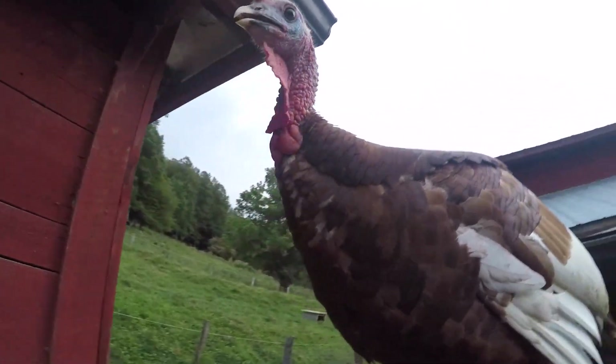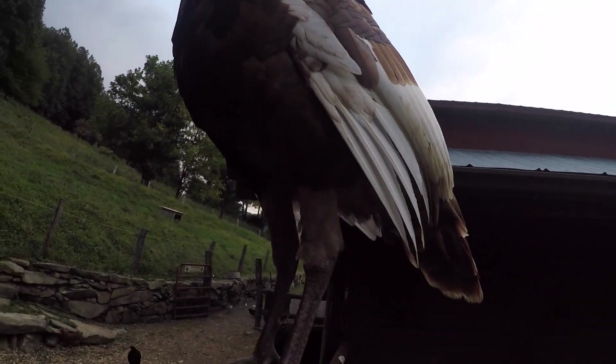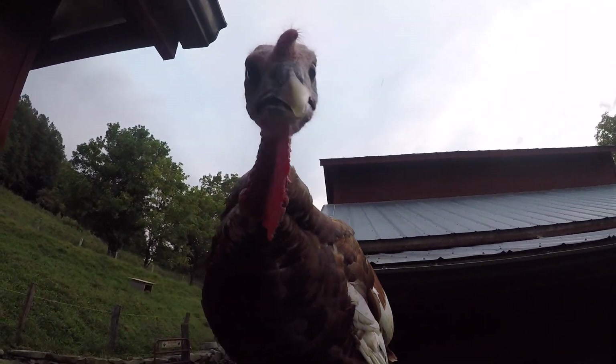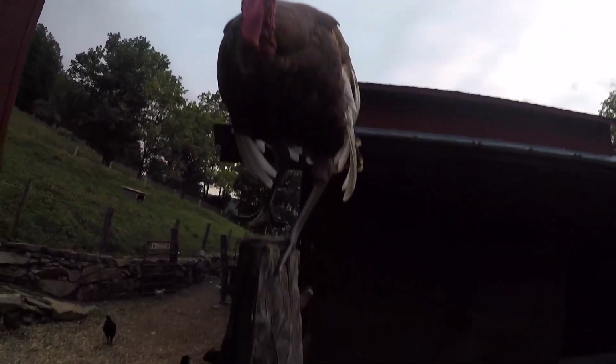So this is our big tom - big tom red bourbon. He's getting huge and doing all of his displays of feathers. But now he's looking at how to get up onto the roof.